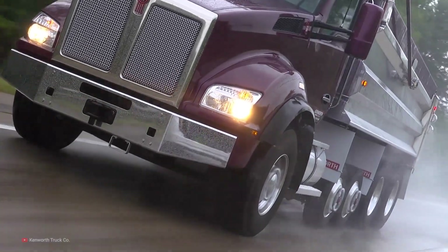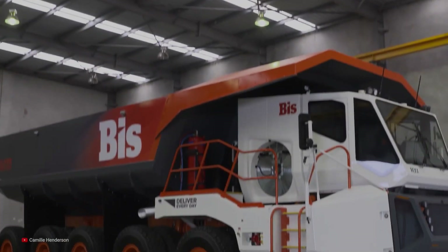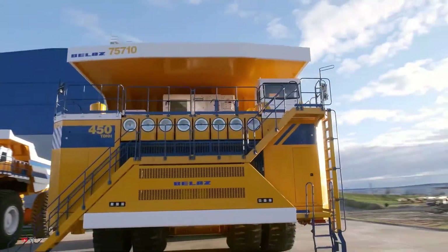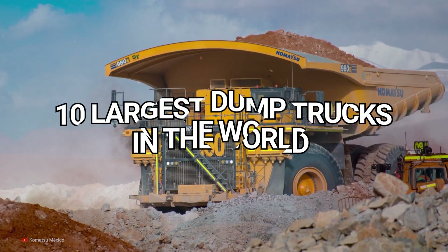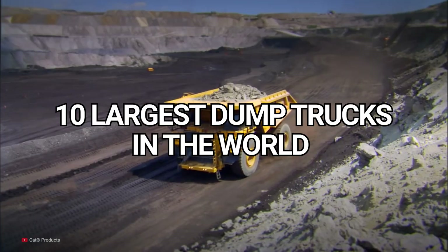From the impressive power of the Kenworth T880 and the sleek design of the Rex Biss, to the unfathomable size of the Balaz 75710, here are the 10 largest dump trucks in the world.